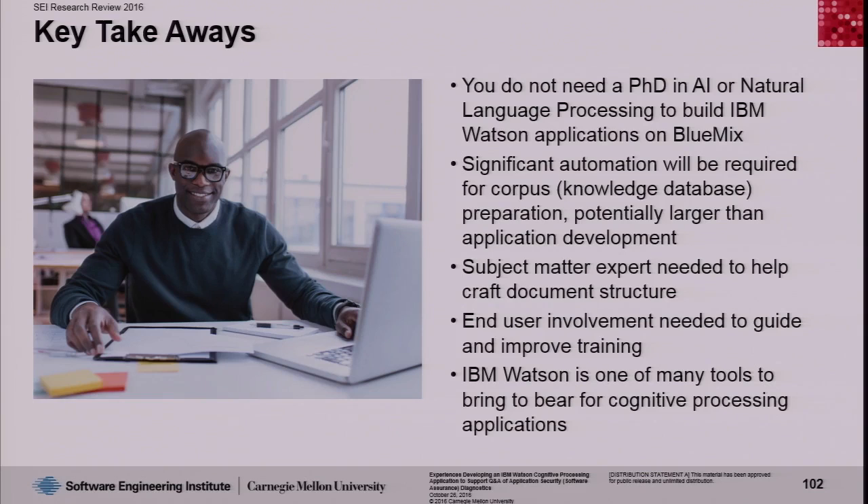At a high level, here's what we learned. First, some good news: you do not need a PhD in artificial intelligence or natural language processing to build a successful IBM Watson application. Currently they have the technology on their Bluemix cloud systems. However, you will have to spend a significant amount of time building the knowledge database — IBM calls it a corpus — and that accounts for the overwhelming majority of effort in building a Watson application, far more than the application itself.